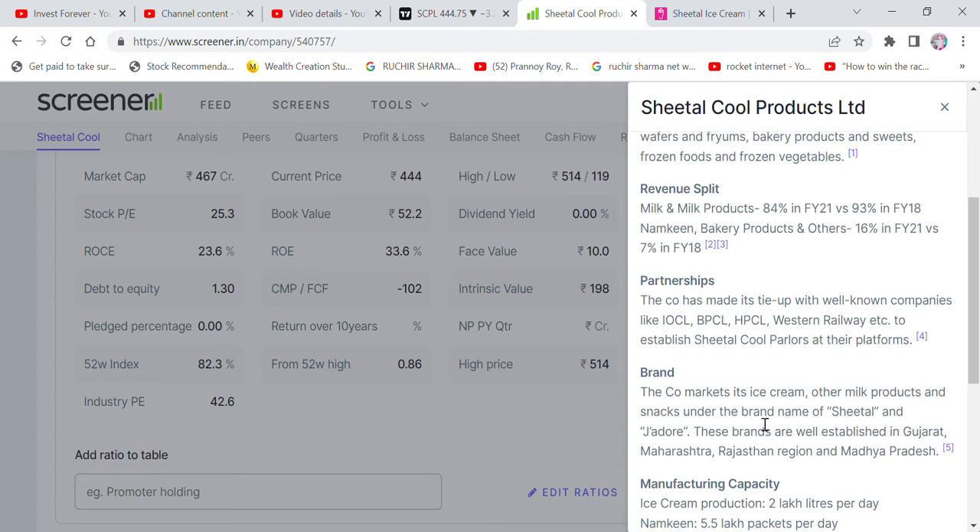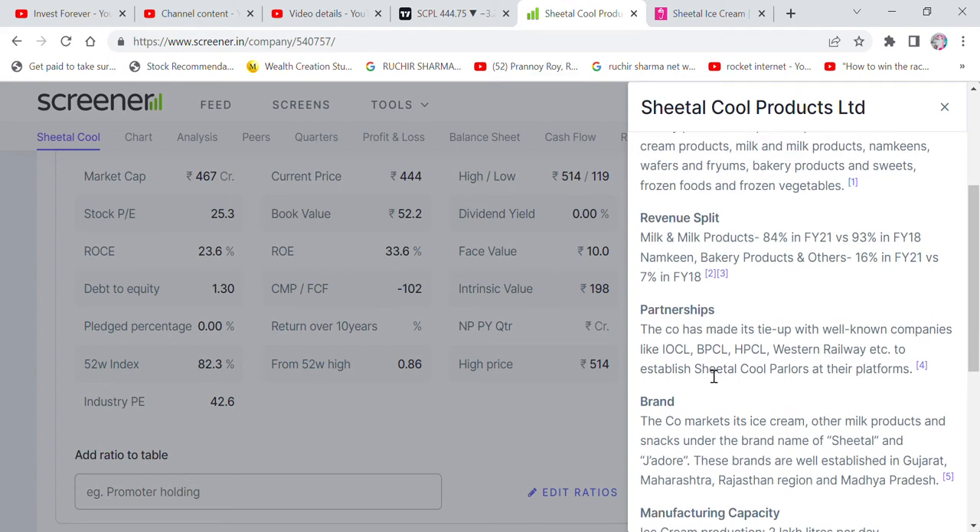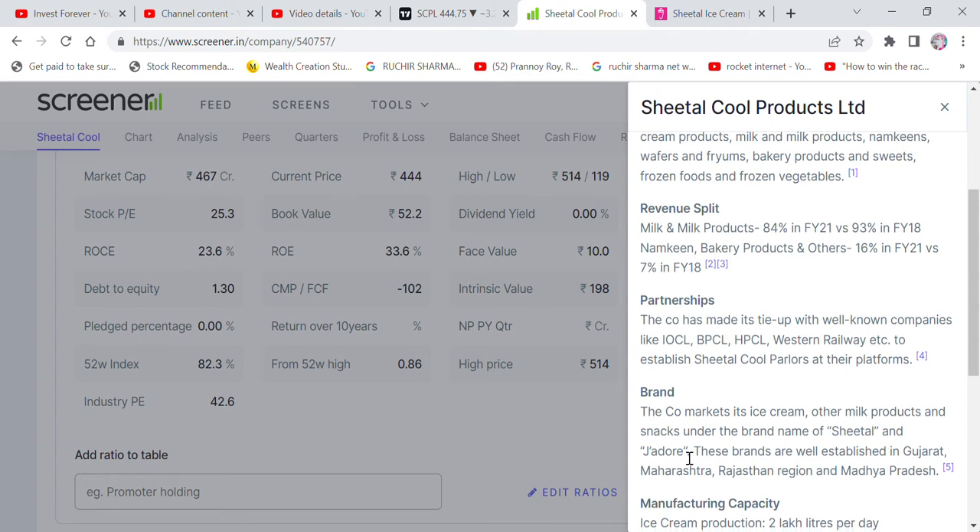The company looks quite good. They produce 2,000 liters of ice cream per day, with 5.5 lakh packets, and 80,000 plus liters per day of milk processing. The company has also installed a 1.2 megawatt solar plant and 275 megawatt windmills in Gujarat. Products are also available at railway stations through partnerships with IOCL, HPCL, and Western Railways.